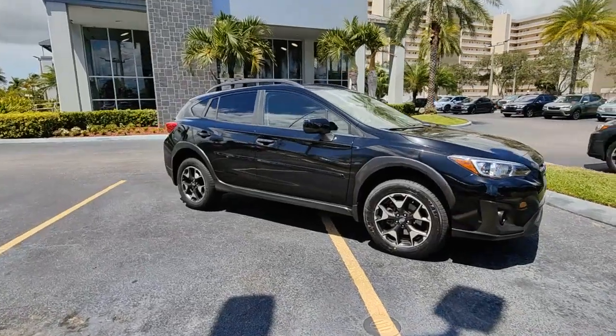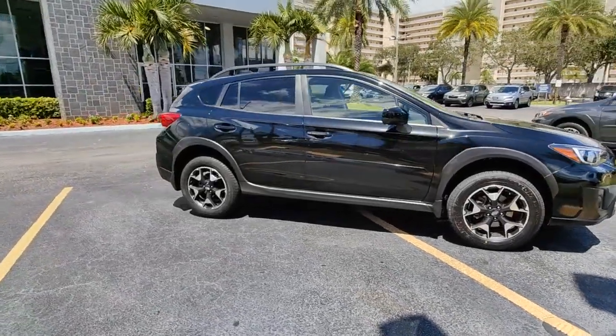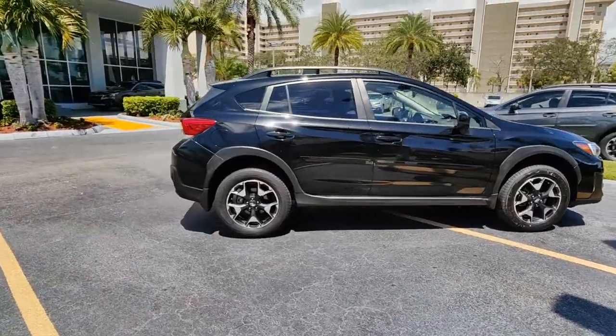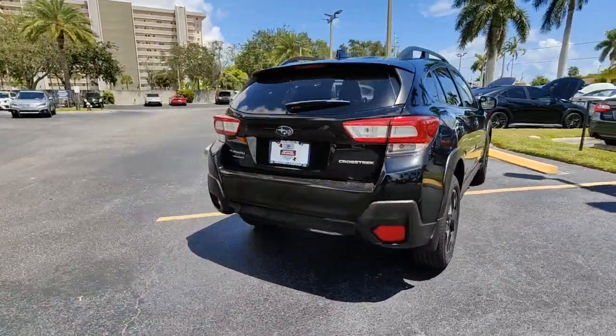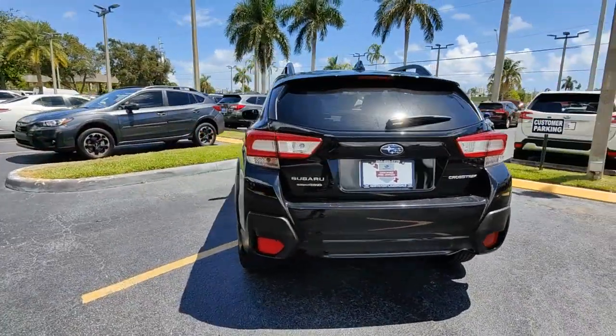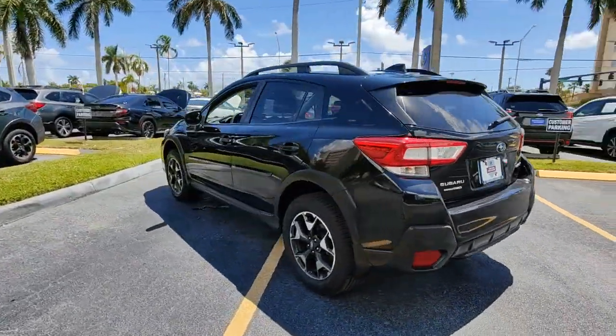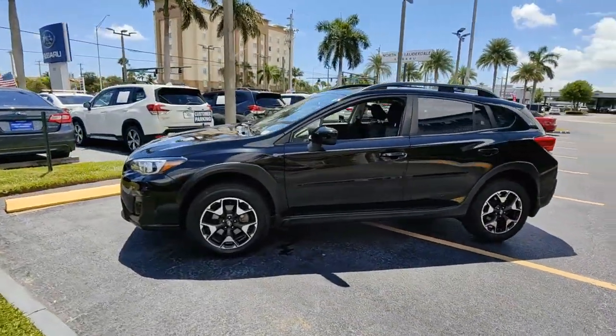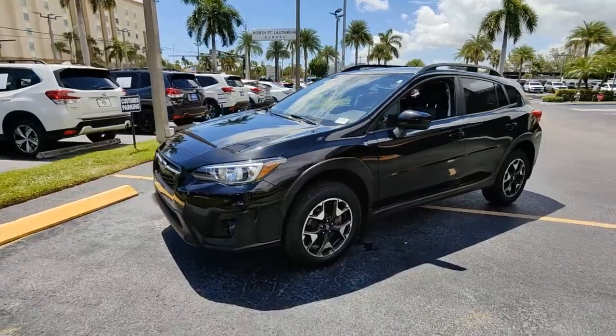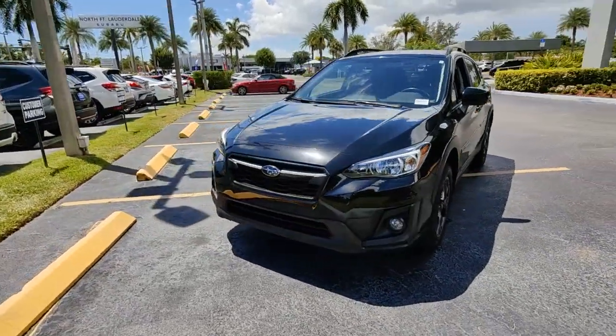Picture yourself in the 2019 Subaru Crosstrek. With less than 30,000 miles on the odometer, this vehicle provides excellent value. This affordable, fuel-efficient Crosstrek gives you all the features you need to keep up with your busy lifestyle. All-wheel drive, flexible interior space, a smooth car-like ride, and impressive connectivity help you tackle every project with confidence.